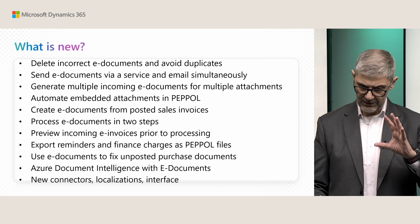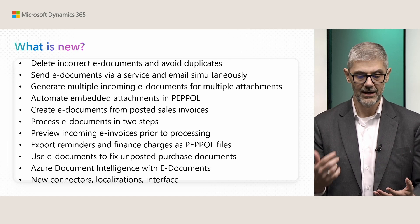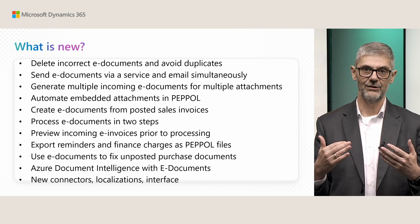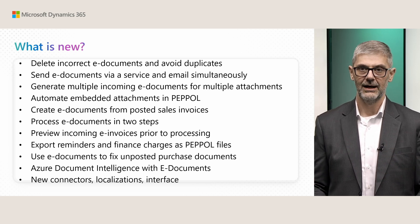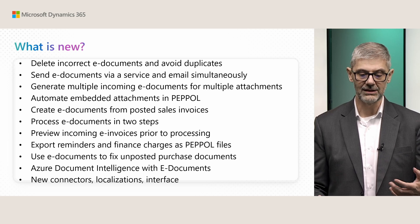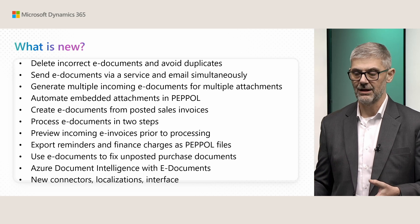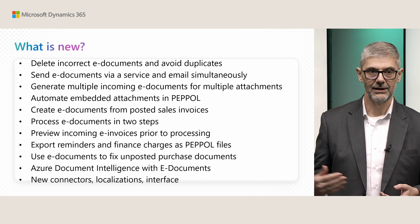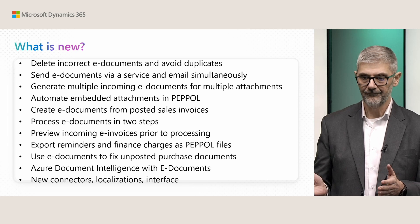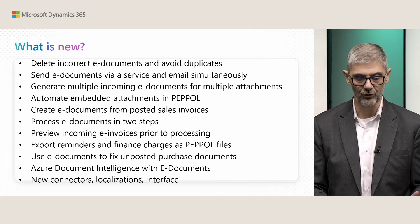Let's make an overview of what is new. This is a full screen of all new features, and more than 50% are based on your feedback. Every time you have feedback, tell us and we will try to improve this module. We now have the possibility to delete incorrect eDocuments and avoid duplicates — in some cases, you could repeat entering the same type of documents, and the system will now recognize and remove duplicates automatically.